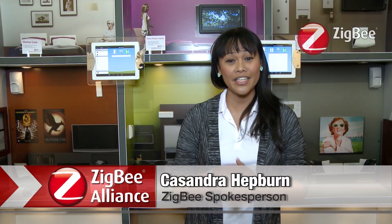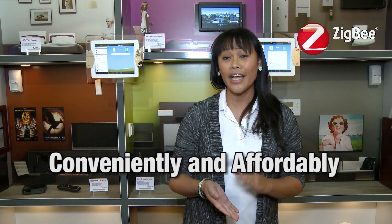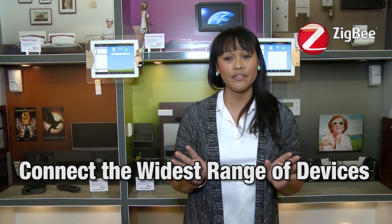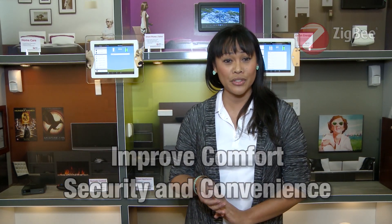Welcome to CES and the Zigbee Alliance Pavilion. Our members are here this week displaying products and services based on Zigbee, the original and only open global wireless standard that can conveniently and affordably connect the widest range of devices to improve comfort, security, and convenience for consumers.